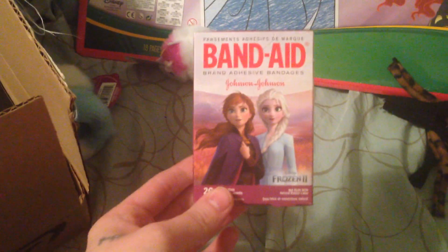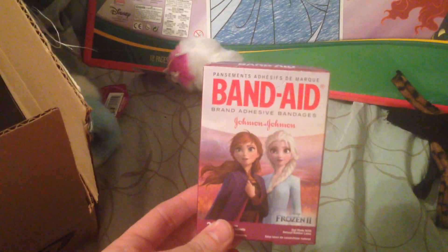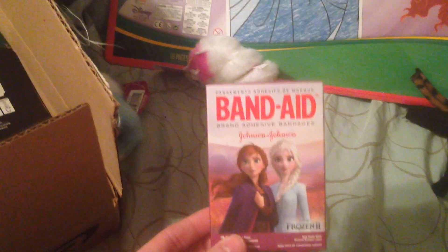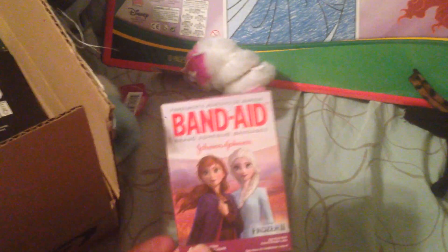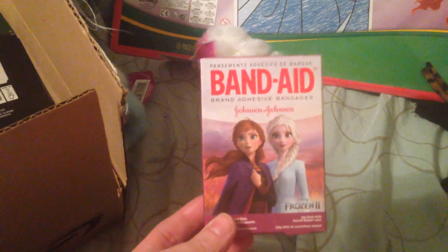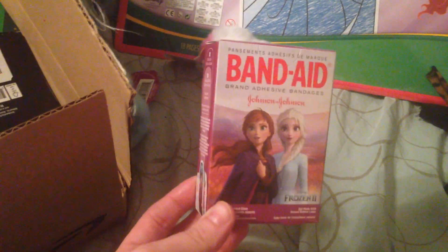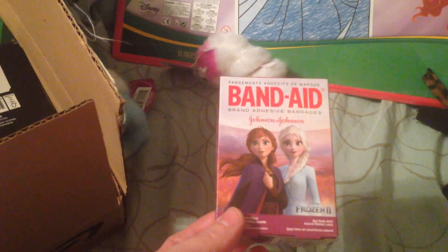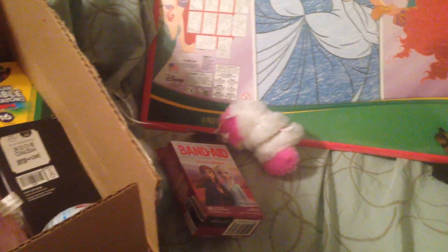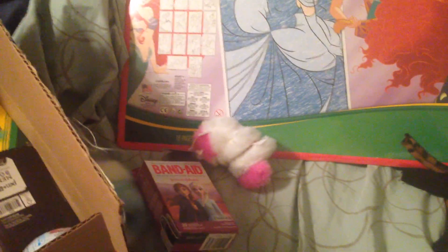Next I got her some Frozen Band-Aids. She is addicted to Band-Aids — no matter what, if she barely hits herself she wants one. She's going through like a box a week. She loves Anna and Elsa and Frozen, so these are perfect. I should also mention my daughter will be three about a week and a half after Christmas, so I'm considering her three for this video. Every child is different, so some of this stuff may not work for everyone's child.